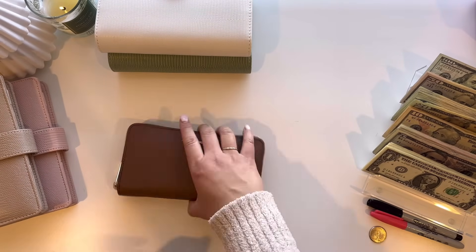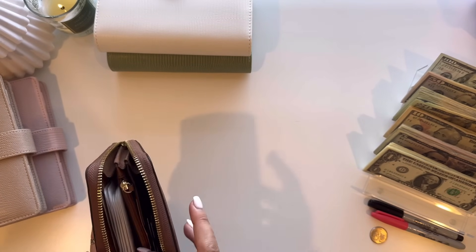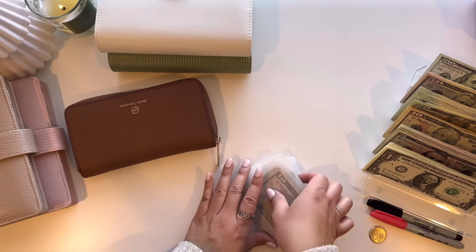So it should be $1,000. Let's get started with my wallet here. This was my income for the month of December that I'm cash stuffing. I only get paid once a month.